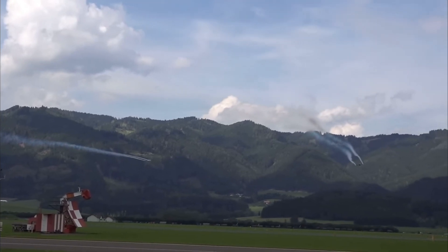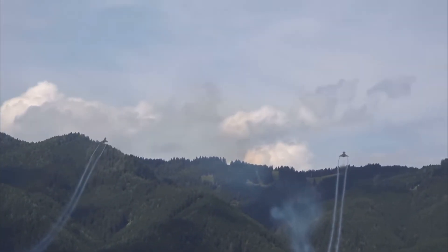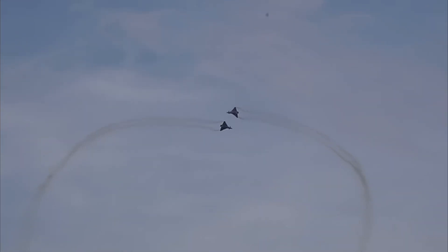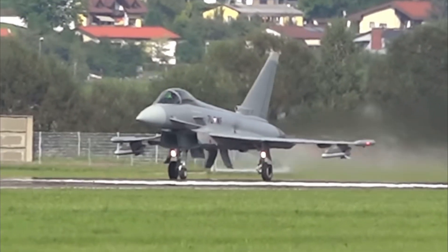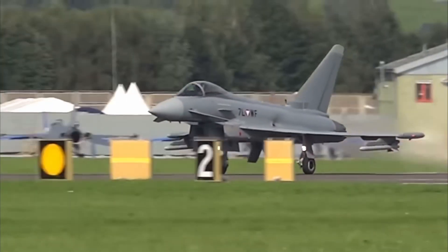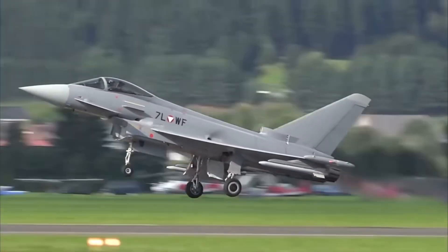This isn't just about specs or stats — it's about the battles it's built to win and the pilots who rely on it. You're about to find out why this jet might just be the perfect combination of raw power and precision. Stay tuned, because we're diving deep into what makes it tick, the incredible engineering behind it and why it's feared in the skies.